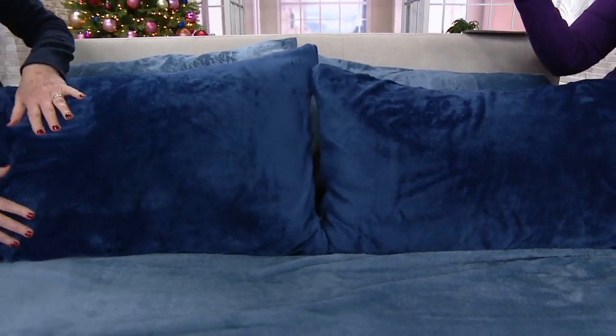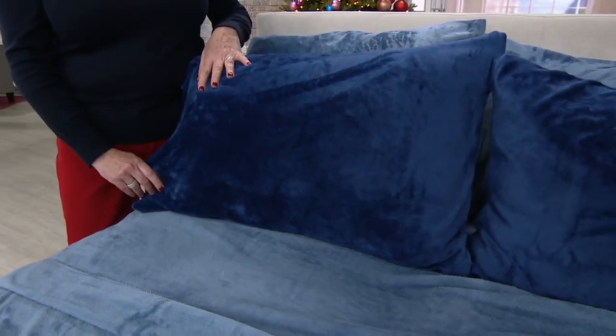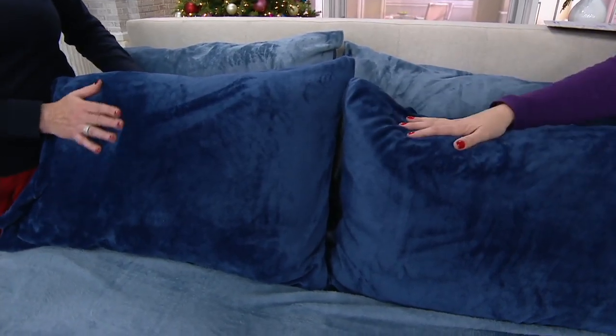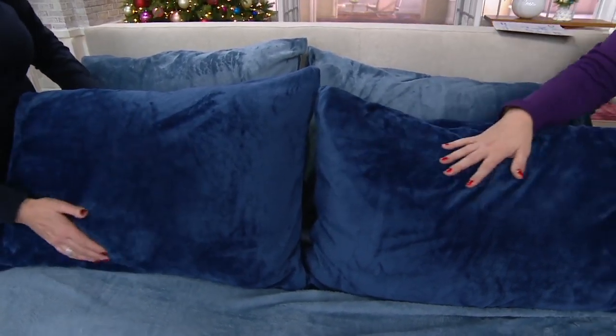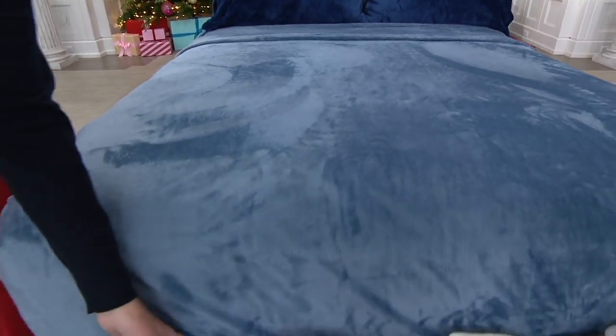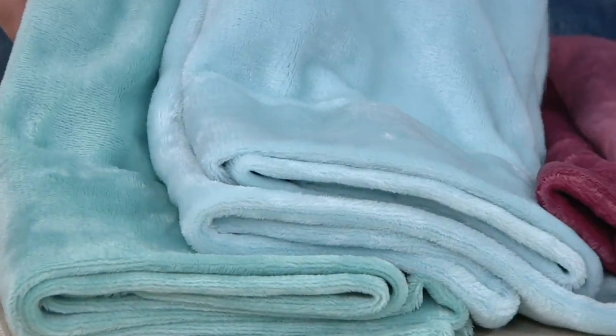In the twin you get two pillowcases — though twin XL is mostly sold out. In full, queen, king, and cal king you get four pillowcases, two of which are the deeper tonal shades. It just looks gorgeous and lush to see those coordinating colors on the bed. In the blue you get that pretty dusty blue plus the darker shades in the accent pillowcases.